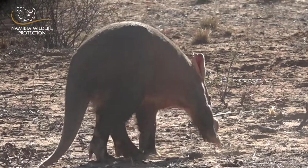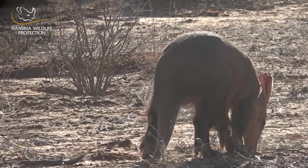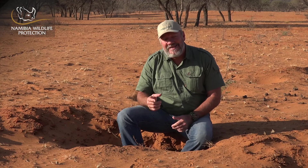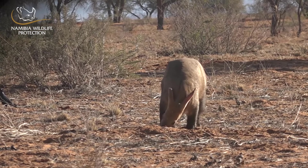Aardvarks are nocturnal creatures, although you might be lucky to see them late afternoons or early mornings, especially in the wintertime. Aardvark has a tongue of up to 30 centimetres and they love to eat termites and ants, where they normally dig holes in termite mounds. Researchers believe they can eat up to 60,000 termites in one night.